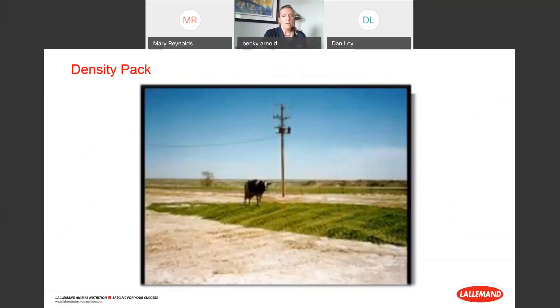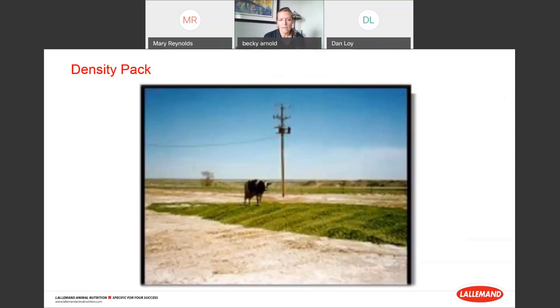Now we're jumping into density pack — my favorite part. Several factors influence density pack, and it's directly related to feed quality and feed conversion. Those factors include rate of delivery, moisture content, particle size and chop length, layer thickness — my absolute soapbox — slope, length of fill ramp, wall height, tractor weight, tire width and pressure, number of tractors, tractor speed, and critically the pack operator. It's an industry standard to put new guys in the pack tractor, but in my opinion the job he's doing is a lot more critical than it gets credit for.